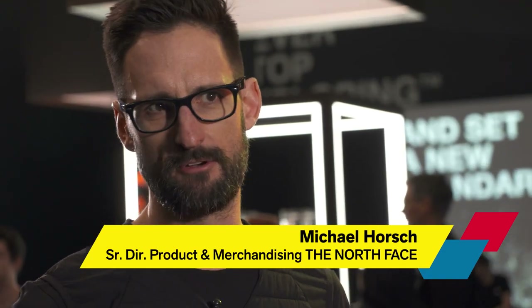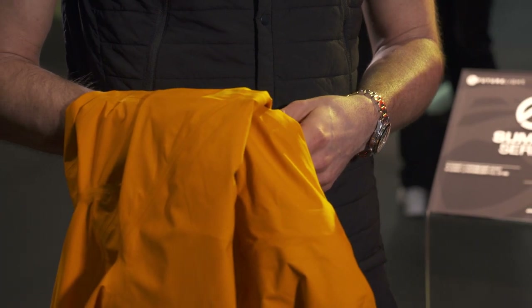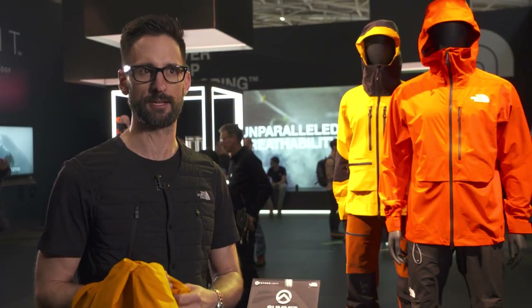The traditional membrane in your jacket weighs about 40 grams. With FutureLite, we have reduced that to 5 grams. You'll notice that it's significantly more breathable than any waterproof jacket you have ever worn.